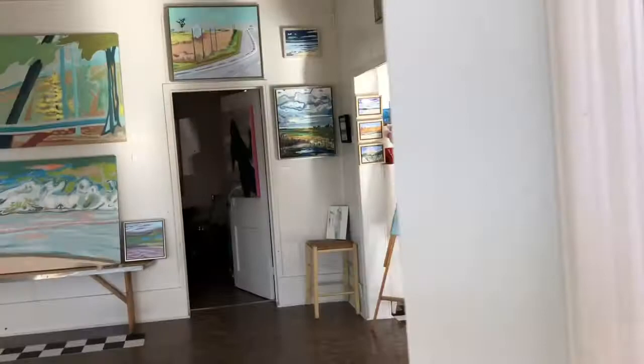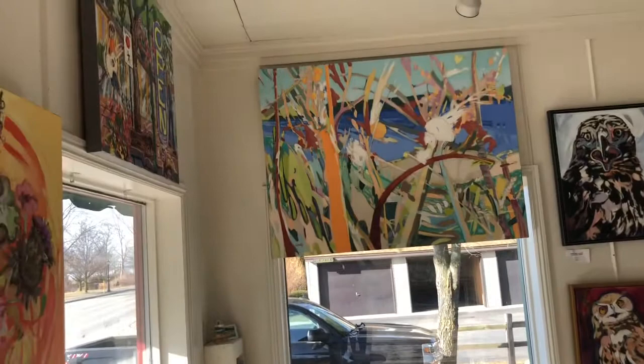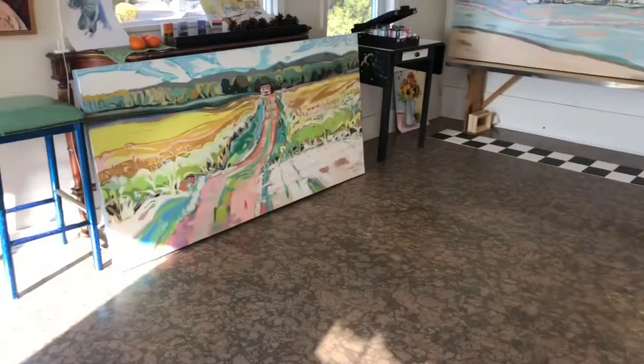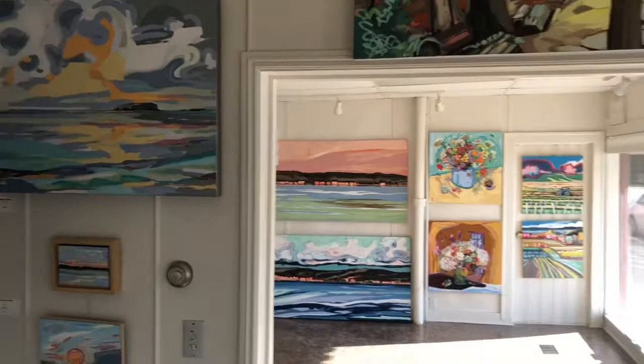Oh, it's nice and bright and sunny in here, which is why I love to work in this space. I'll give you a quick little spin around without taking too much time so you can get a feel for the type of things I've been working on and what's been catching my eye lately. I've been painting a lot of big things — a lot of three feet by six feet. It seems like I've just enjoyed the freedom of painting bigger.